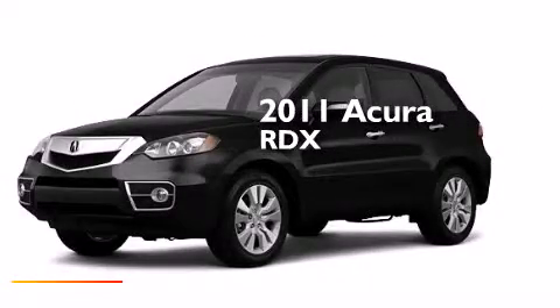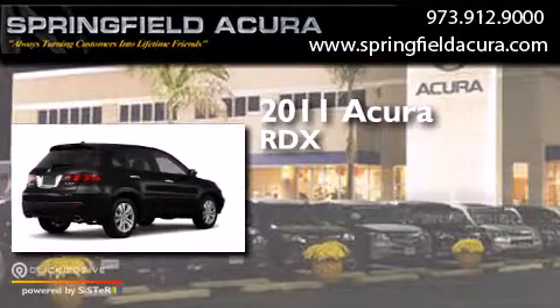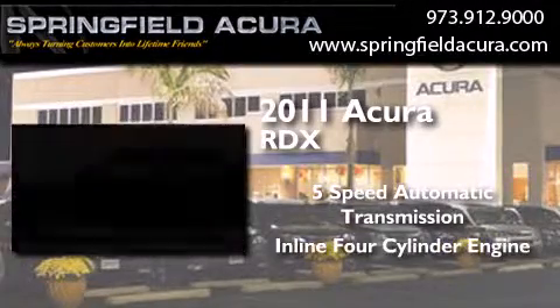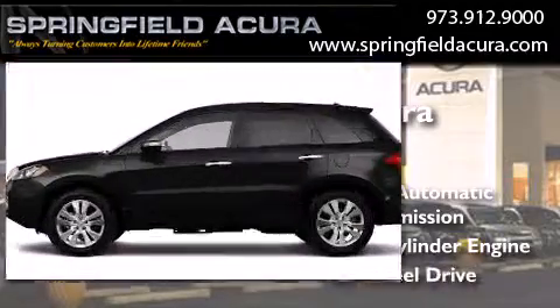This is a 2011 Acura RDX. This crossover has a 5-speed automatic transmission, an inline 4-cylinder engine, and all-wheel drive.